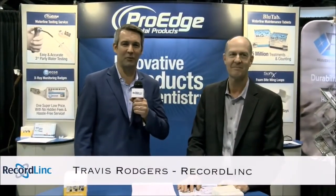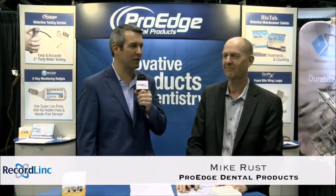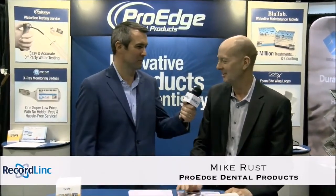This is Travis Rodgers with the RecordLink Network. I'm here with Mike Rust with ProEdge, the water treatment expert. Thanks for joining us, Mike. Thanks for coming by. It's good to have you here.